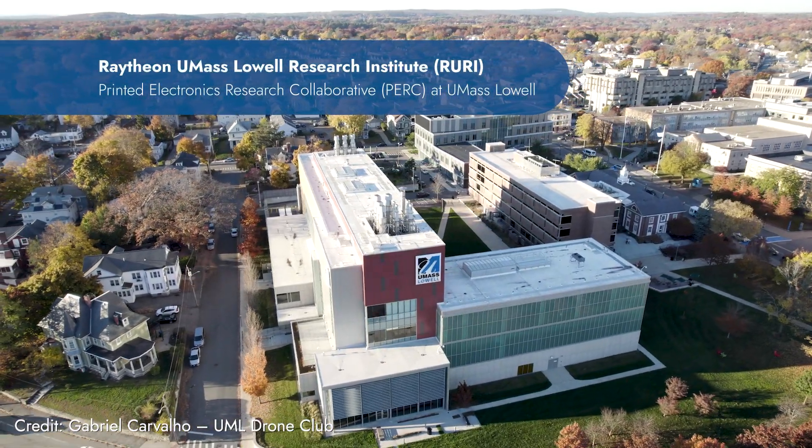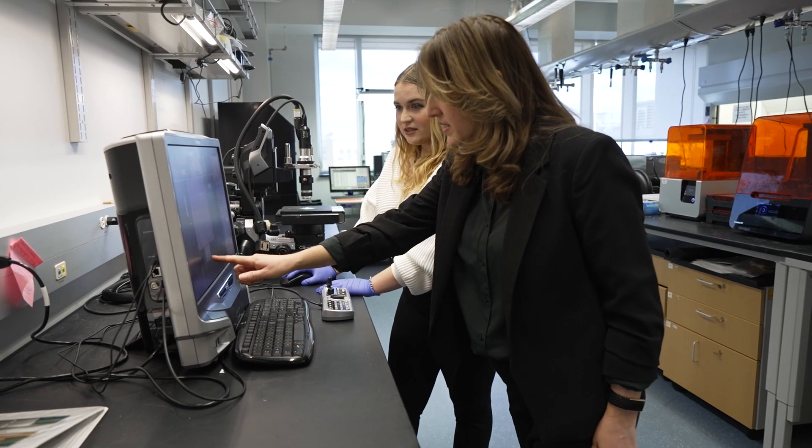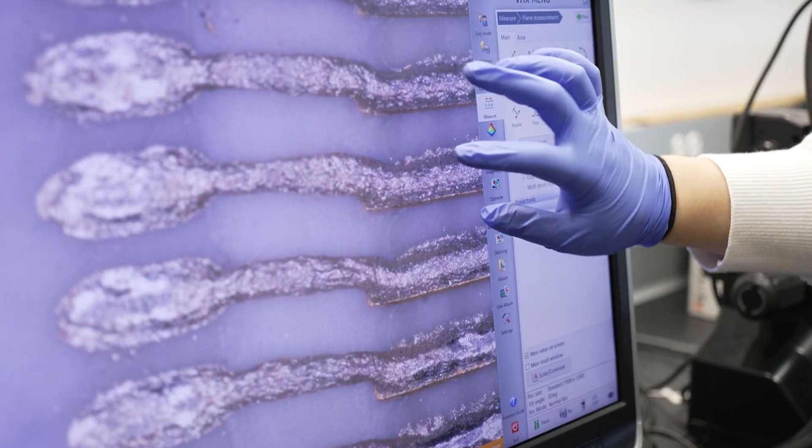The research focus of the Raytheon UMass Lowell Research Institute and the Printed Electronics Research Collaborative is to implement additive manufacturing in RF and microwave devices. Our strengths include the development of functional printable inks, additive packaging, textile electronics, and technology protection.